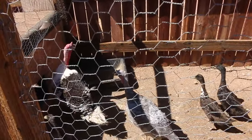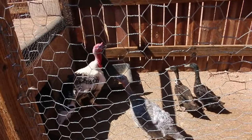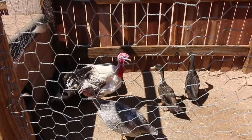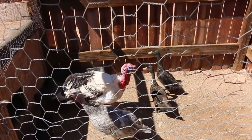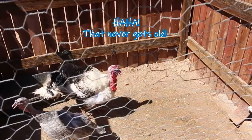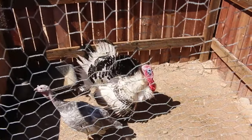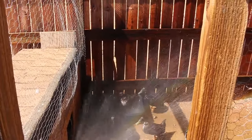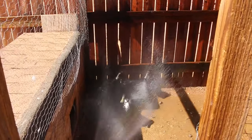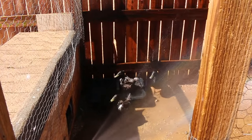What's going on, turkeys? They love it — watch, I'll put the water over there and they'll run right to it.